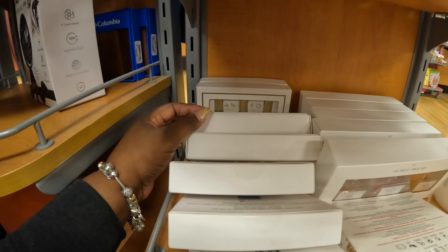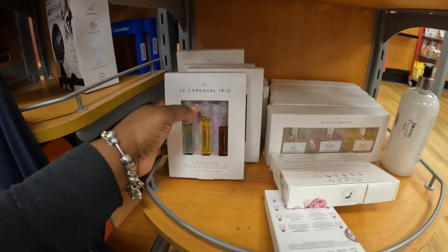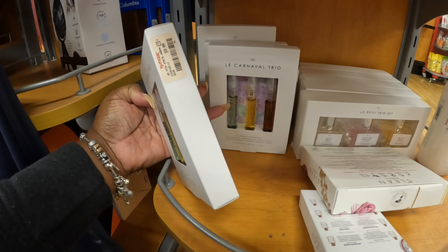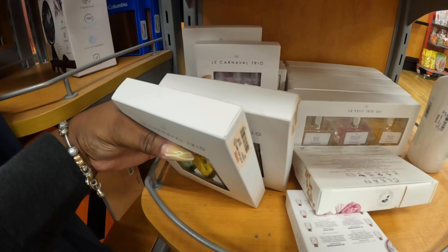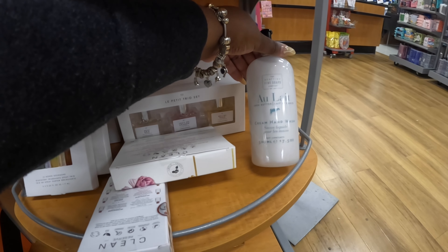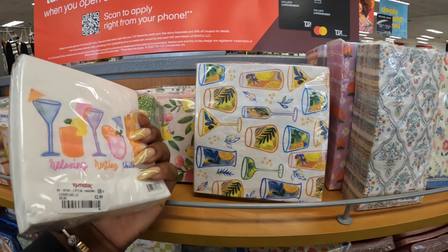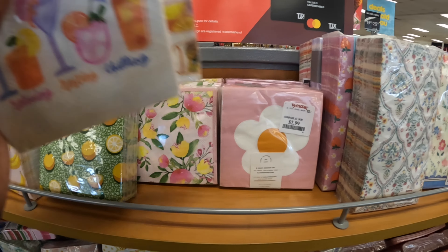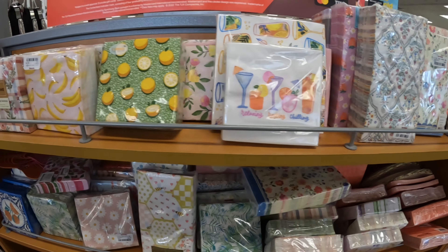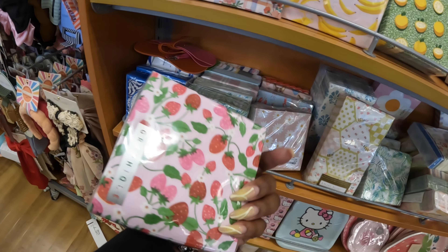Okay, that's it for TJ Maxx, y'all. Thank you guys so much for clicking on this video and shopping around with me. Hope you guys did enjoy what we got to look at, and I will see you guys in the next one. Oh, these are cute too — these little napkins — they're pretty. Three dollars. A little strawberry one.